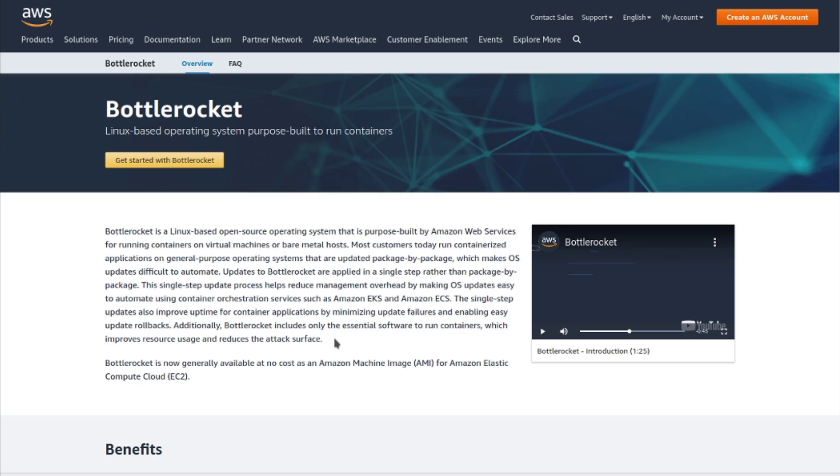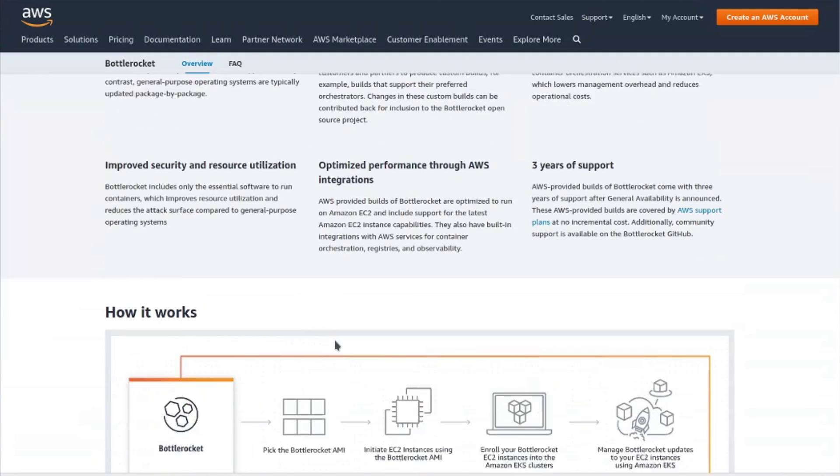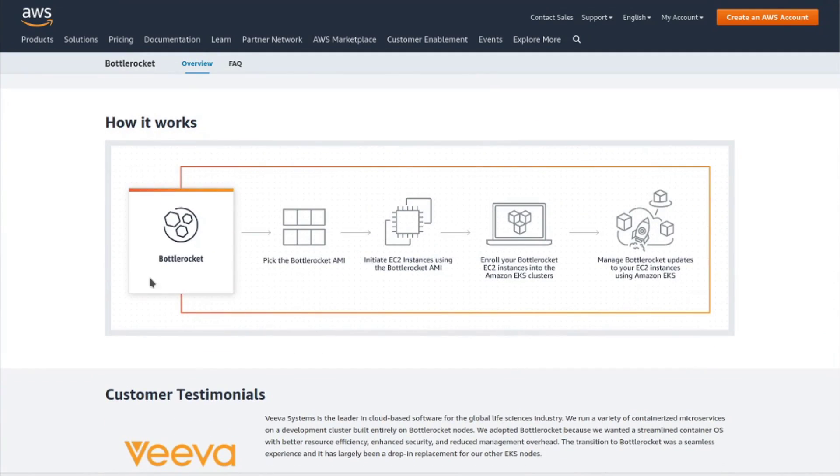Speaking of big players dipping their toes into Linux, Amazon Web Services has released their very own distribution of Linux called BottleRocket OS, and its primary purpose is to run containers. If you don't know what those are, containers allow software and applications to be isolated on one system from each other, with their own libraries and configuration files.